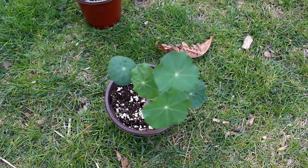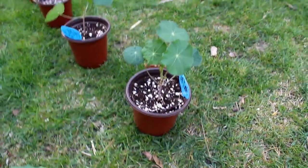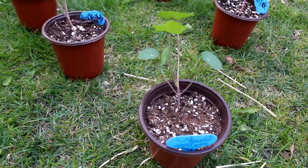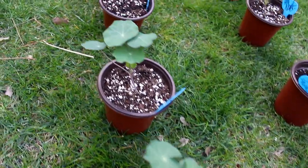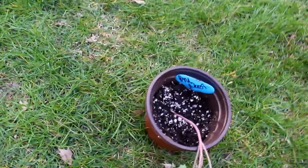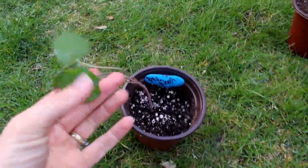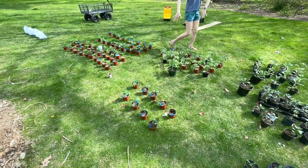Here we have nasturtium - it's an edible flower, as are its leaves. It tolerates poor soil and doesn't need much water. Peach Melba nasturtium is doing well. This one on the end I gave too much water - I was wringing it out today - but I think I'll be able to save it.